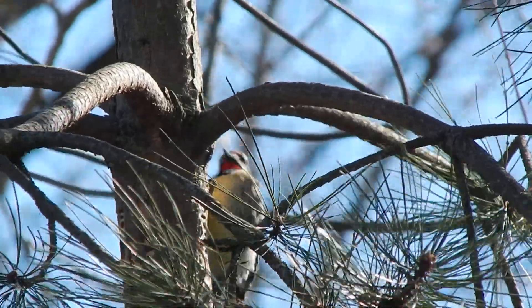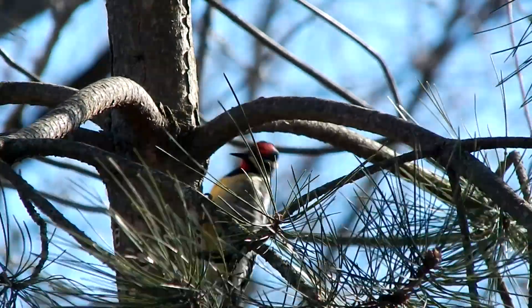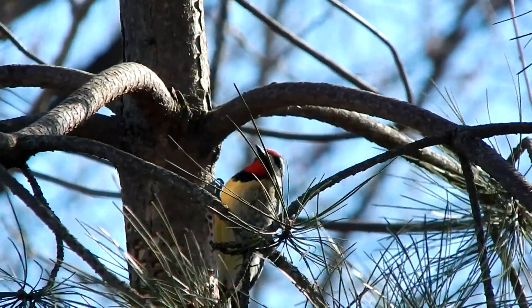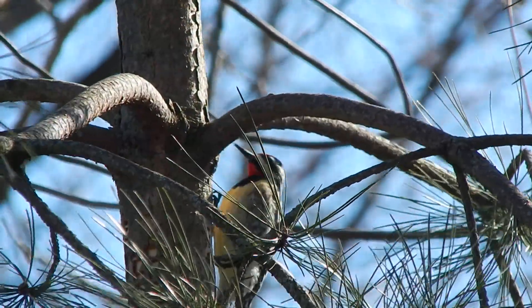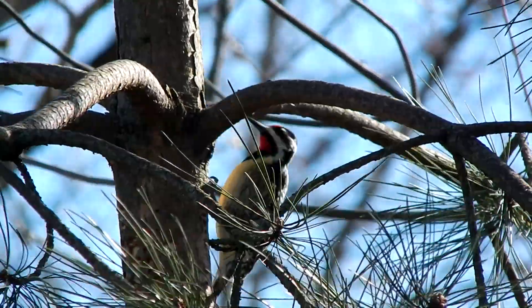Although many of the sap wells heal over, sometimes this damage can totally girdle the tree, resulting in the tree dying. You can see that these holes from previous years have healed over. Next time you're out exploring, listen for the rhythmic drumming of the yellow-bellied sapsucker and inspect their favorite trees for evidence of sap wells.